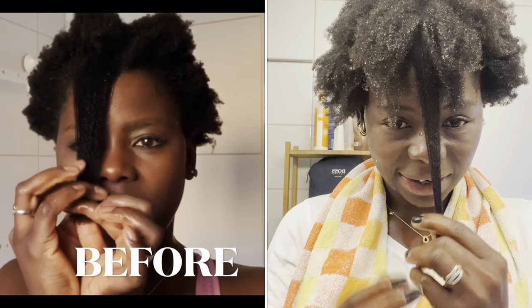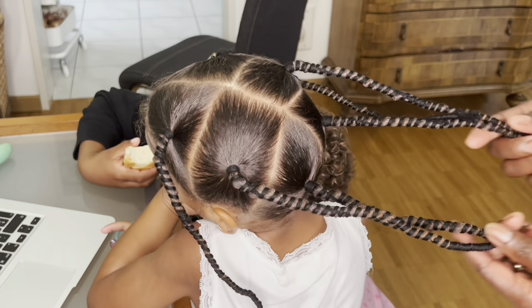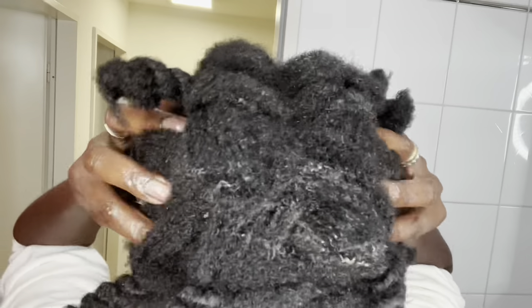Welcome back again to another video. If you are new here, you are welcome — my name is Natia. This channel is all about how to grow your hair by using natural ingredients at home, right in your kitchen. If you are into a hair growth journey and looking for a great ingredient to use in 2023, this channel is for you.